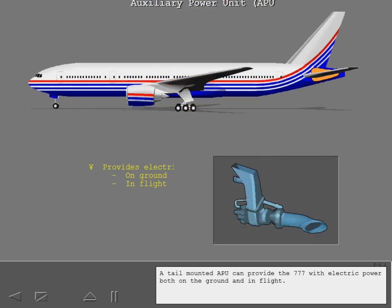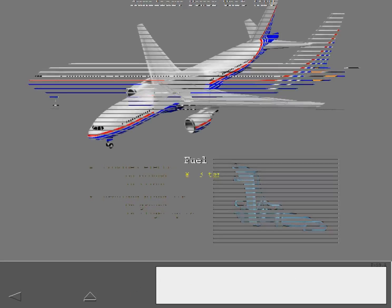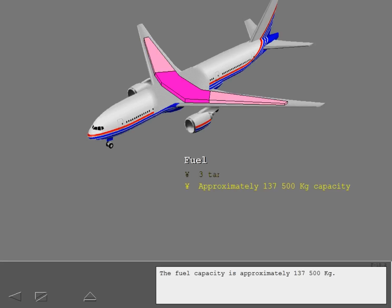A tail-mounted APU can provide the 777 with electric power both on the ground and in flight. The APU also supplies bleed air on the ground at up to 22,000 feet. The fuel system has three main tanks — one center and two wing tanks — with a fuel capacity of approximately 137,500 kilograms.